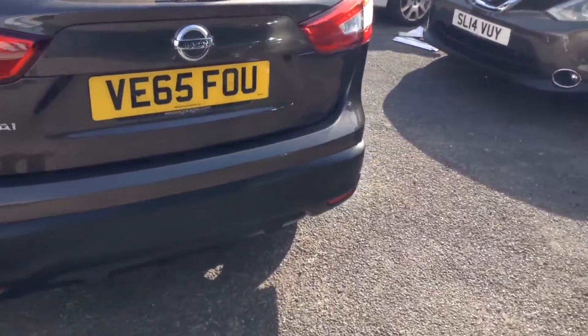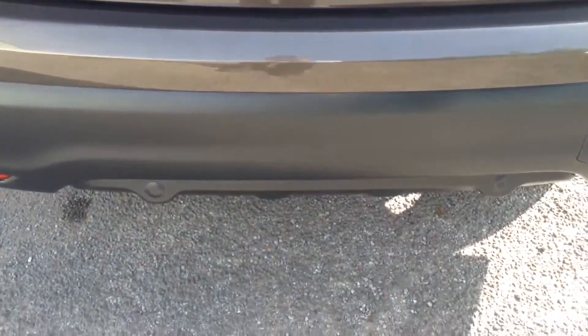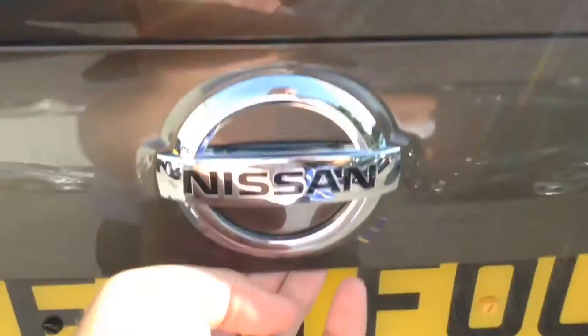Focusing on the rear bumper, you can see more parts of the Safety Shield technology with rear parking sensors fitted. Taking a look into the boot itself, it's a pretty decent sized boot — around 430 litres of capacity. It also has a luggage board system which gives you 16 different combinations, so it's pretty flexible in there.